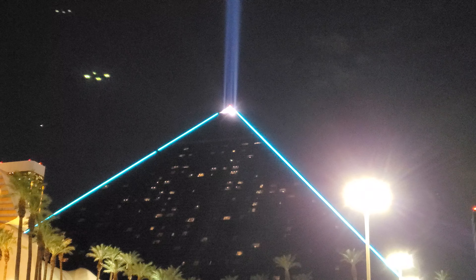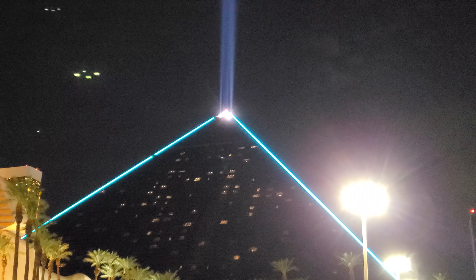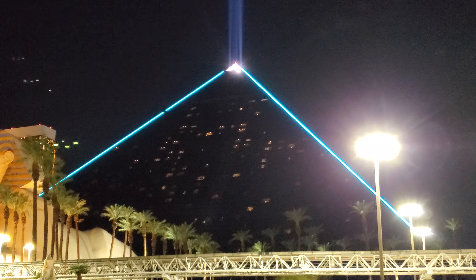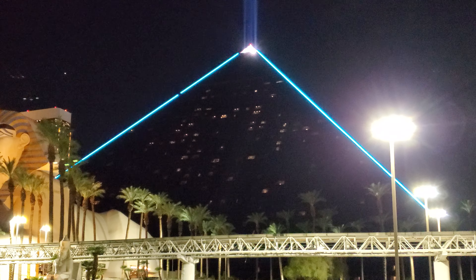Right now there are probably about maybe 50 to 100 bats up there. I can see some stuff flying up there right now — they're getting reflected back in there. So, interesting little fact for you. I thought maybe I'd just share it with the world. That's all I have for now. Bye-bye.